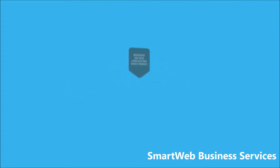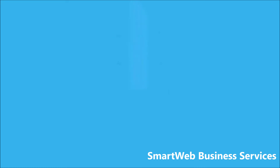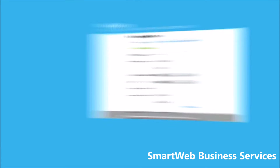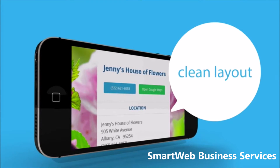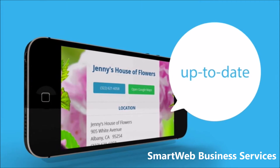Most businesses have websites but few check all the criteria for an optimal profile. Presence Builder solves this for you. It creates a mobile-friendly and responsive location page as you enter your business information. The pages have a clean layout, adhere to Google standards, and are always up to date with your current information.